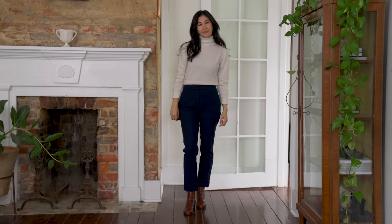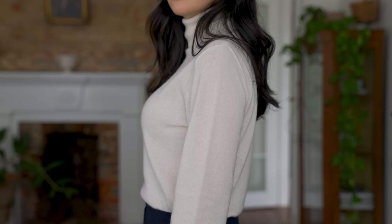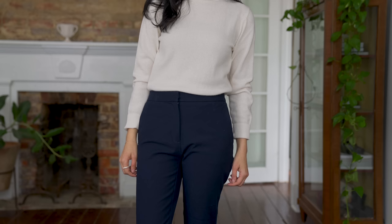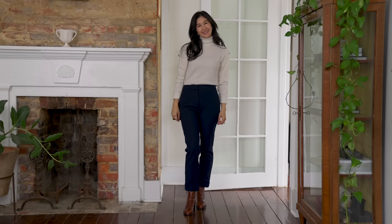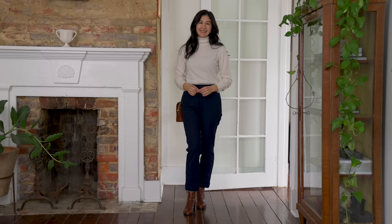The first outfit I want to talk about is a classic cozy sweater and a pair of pants. This is a really great foundation because you can very easily dress it up or down. If you choose something in a really classic neutral color — in this case a beautiful off-white — you can go with navy pants, black pants, add green or a pop of color like red, or something like gray. The possibilities are really endless and you can start to build out your color palette for this season.